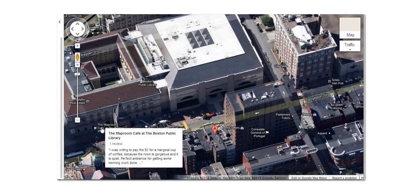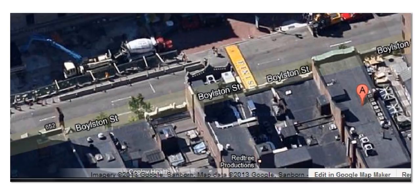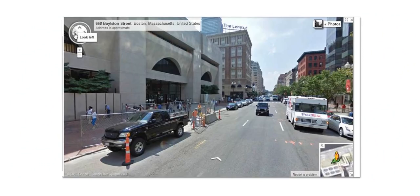It blew me away when I saw this stuff and started seeing what I saw. I started realizing this is another same kind of crap as 9/11 — same kind of bull crap as the federal building in Oklahoma City. Always construction going on, always something weird going on.